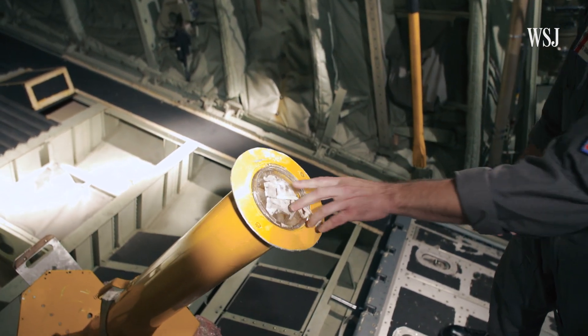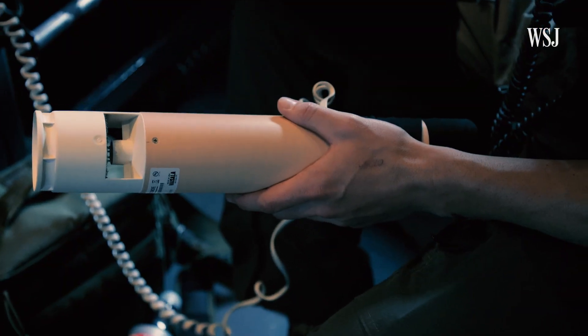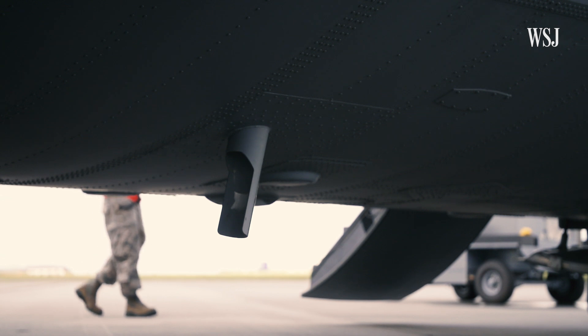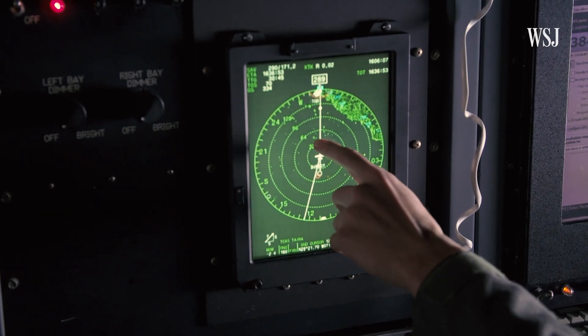The drop sonde picks up wind direction, wind speed, temperature, relative humidity, as well as barometric pressure. The loadmaster presses a launch button on the computer, which opens a valve through the belly of the plane. Key data collection points are the eye wall, the eye, and the eye wall going down.